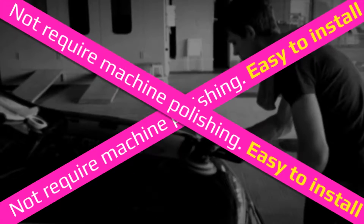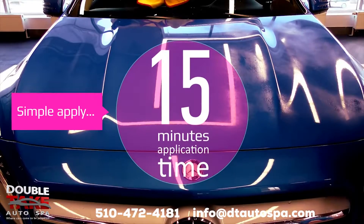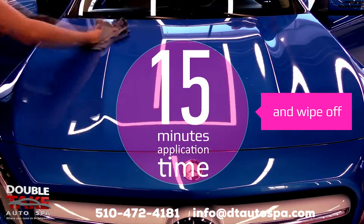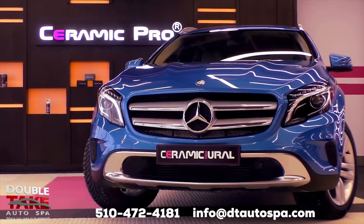Application of Ceramic Pro Sport does not require an approved applicator and there's no need for paint correction before application. This means that you can protect your car within 15 minutes after each wash. This will freshen up your car's color to a showroom finish.